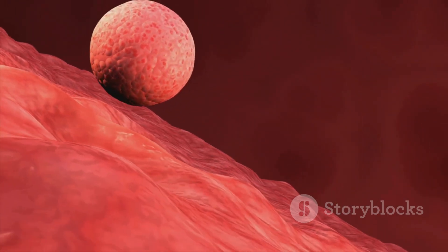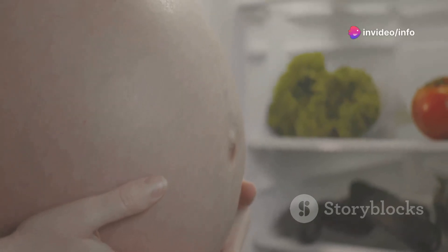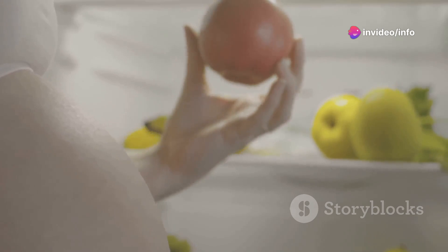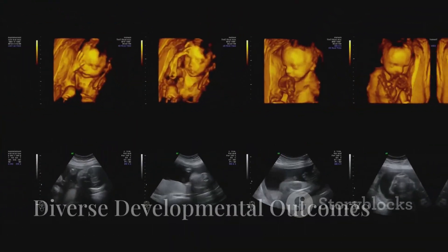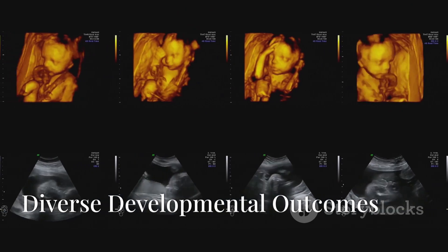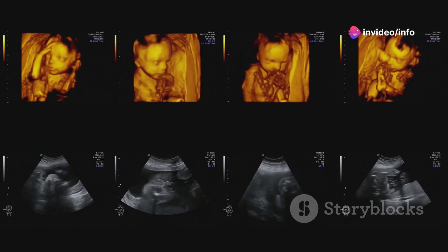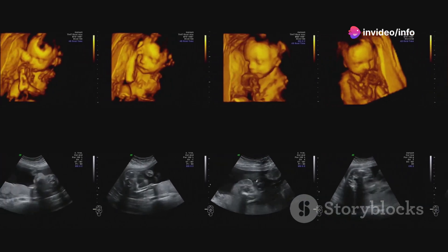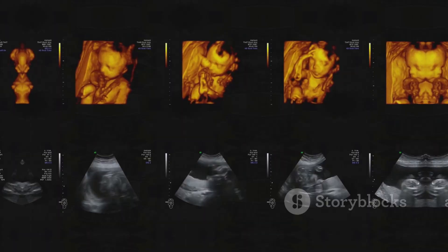Genetic factors such as the presence of the SRY gene, and environmental factors within the womb like hormone levels, intricately influence whether an embryo develops male or female characteristics. Sometimes variations in genes or hormone levels can lead to diverse developmental outcomes, showcasing the beautiful intricacies of human development.